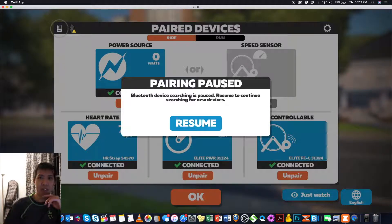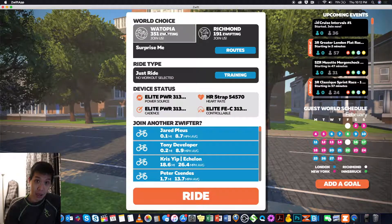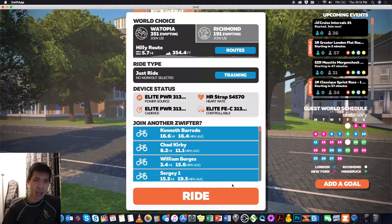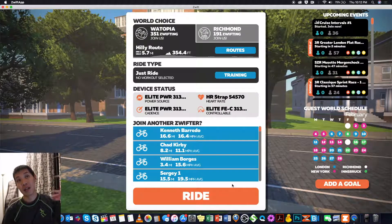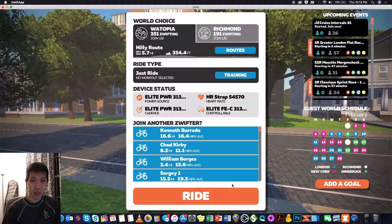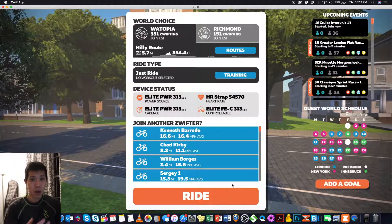What is Zwift you ask? Zwift is an app, or game if you will, where basically you cycle using an indoor trainer. You get a smart trainer and hook up a power meter — or the smart trainer itself is your power meter — and it tells the game how fast you're going, your heart rate, and so on. You can hook it up to a smart trainer and this determines how difficult or how easy the actual riding is.